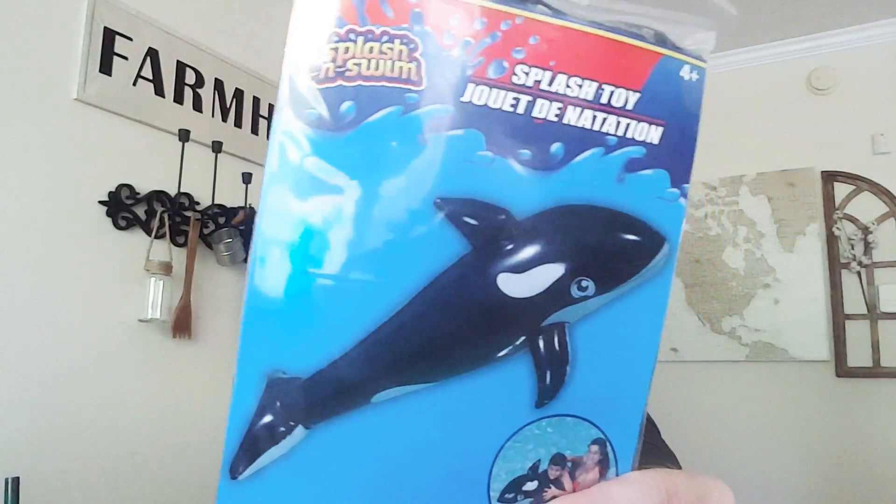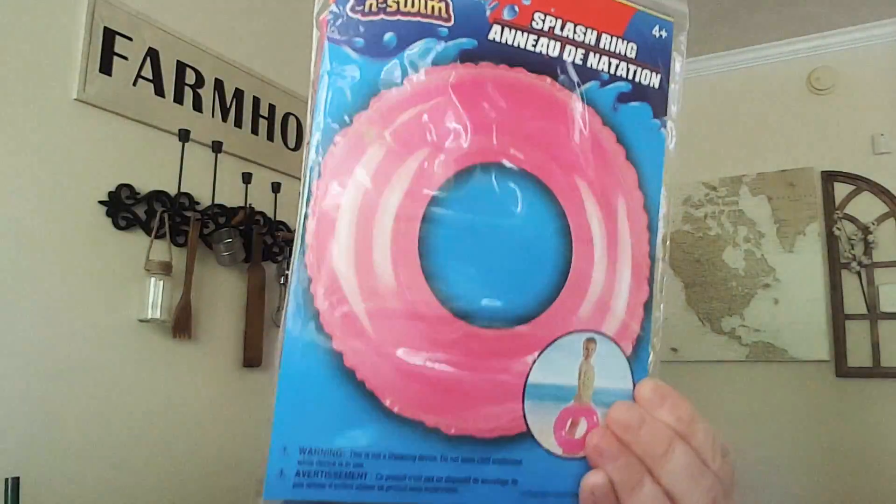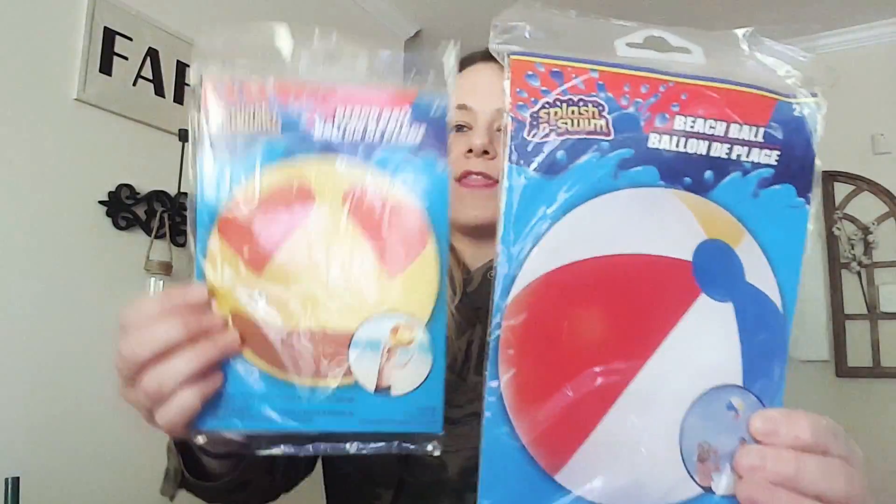I also picked up a couple floats. I got this dolphin float — they had this huge dolphin — and then just a tube ring. They had a pink one as well. They also had beach balls. I got the regular one, and then I found this other one that I thought was so cute. That one is going in the Easter basket — such a good deal.